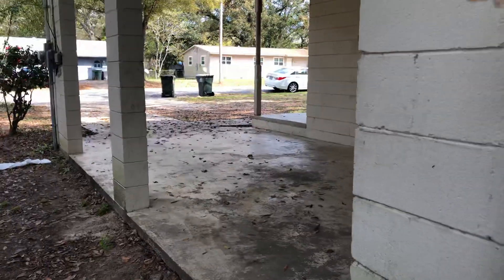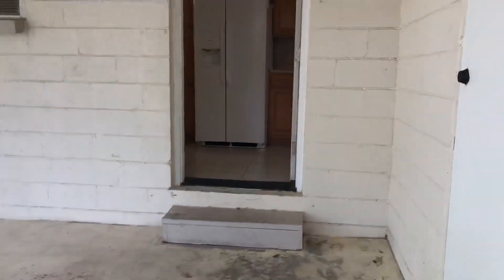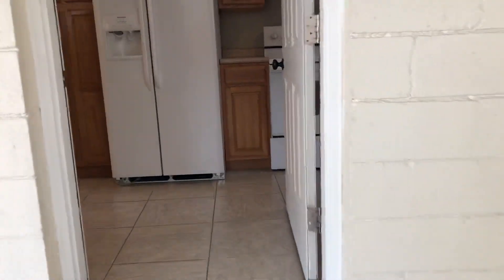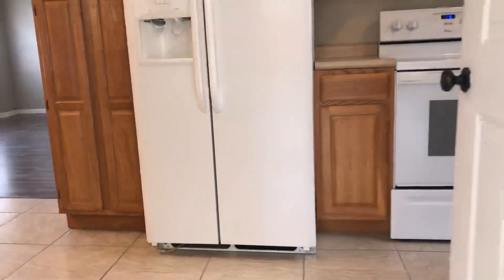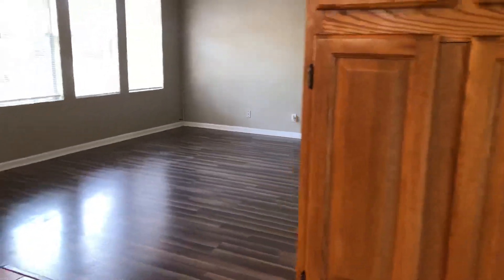Again, we're at 6925 Woodland Drive, Pensacola, Florida, zip code 32503. This is a three bedroom, one bath home, 1,072 square feet, right under a quarter acre lot.